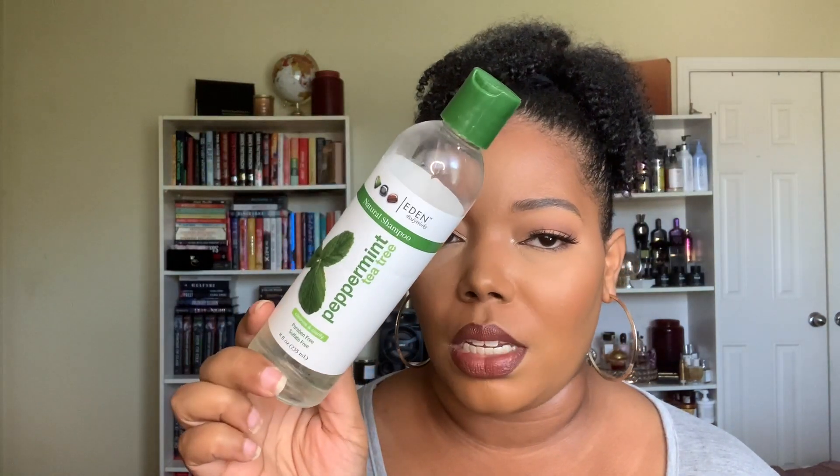It makes your scalp feel amazing. Eden Body Works is one of those brands I stopped shopping from because I had so many backups it was ridiculous — I had to use it up, not buy more. Eden Body Works Peppermint Tea Tree Shampoo is absolutely one of my now-favorite clarifying options for my natural hair.